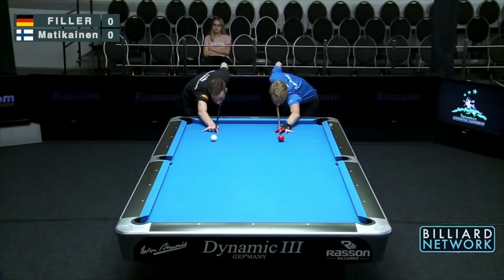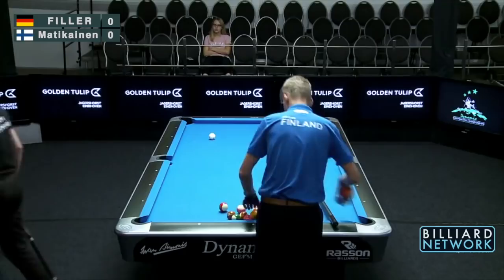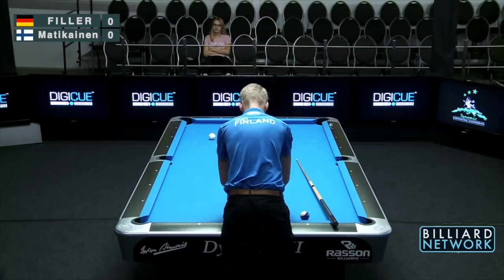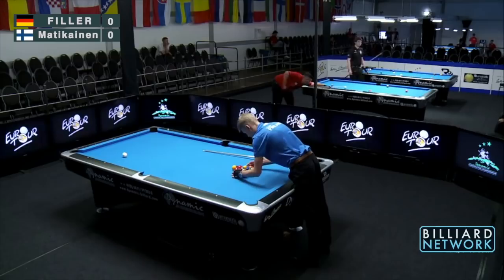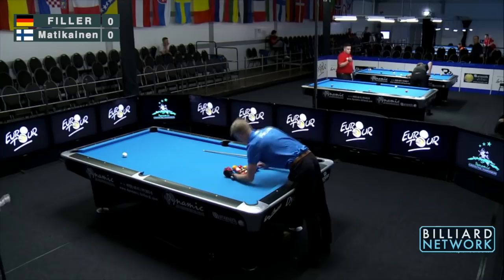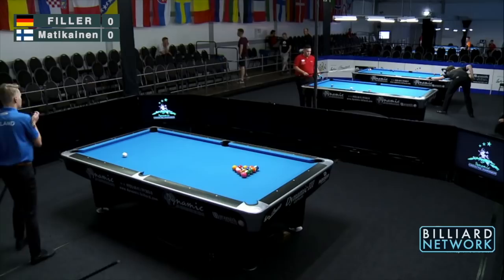Welcome to the Billiard Network, the home of Global Pool on YouTube. Like and follow if you enjoy this. Our match today is Joshua Filler from Germany versus Kasper Maticanen from Finland, playing 8-ball, race to 8, alternate break. I don't know a lot about Maticanen's game, but I know more about Filler's. I'm Earl Strickland for the Billiard Network.